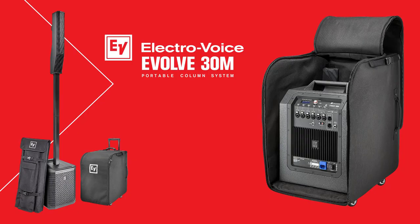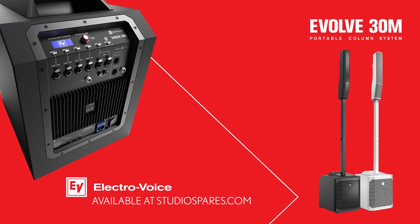Available separately is a carry case for the sub unit. The system is available in black or white, and unlike most products launched today, the Evolve 30M is on demo and available to buy today. Visit us in store or go to studiospares.com to find out more.